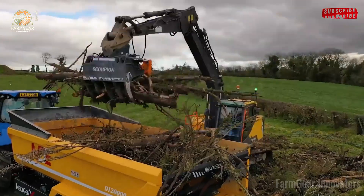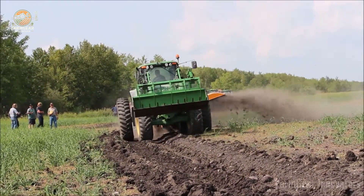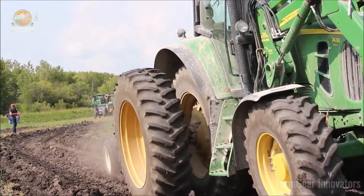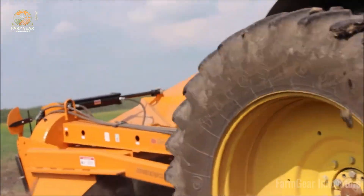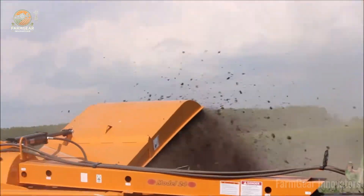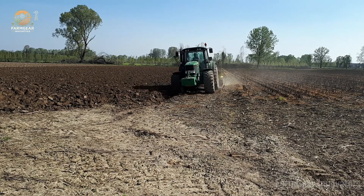Stumps got you stuck? The Scorpion S1100 Gripper uproots even the toughest ones, saving days of work. Farmer Ava clears land with pride. And check out Vandenend anti-slip wheels on a John Deere 6830 — they reduce soil damage while plowing, keeping fields healthy. Farmer Eli's legacy endures for the next generation. That's forward thinking.